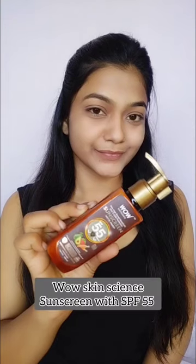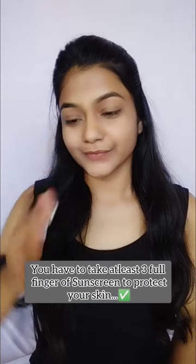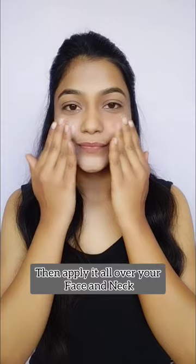Hi everyone, get ready with me! I always forget to apply sunscreen. Here I am using Wow Skin Science sunscreen with SPF 15. Do not apply this much product — it is not enough. You have to take at least three fingers of sunscreen to protect your skin nicely.